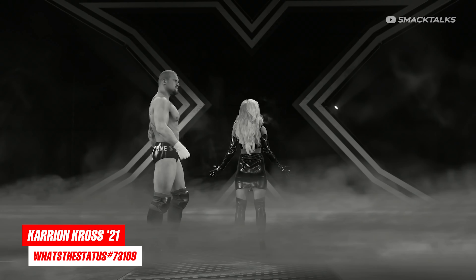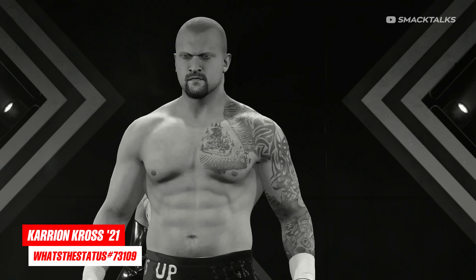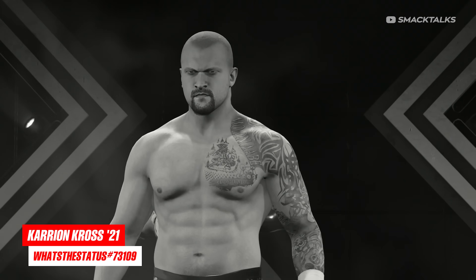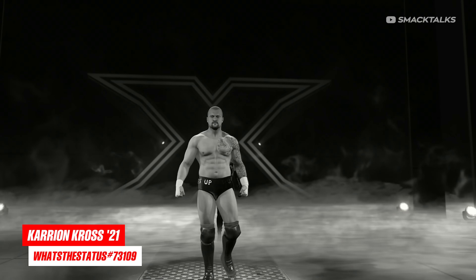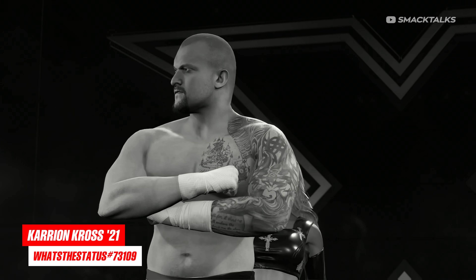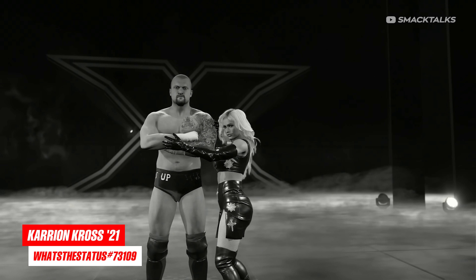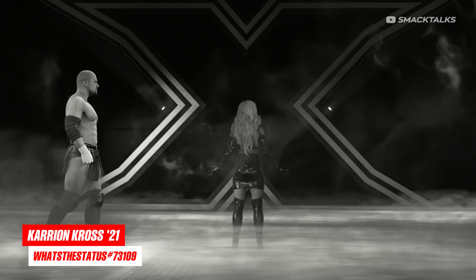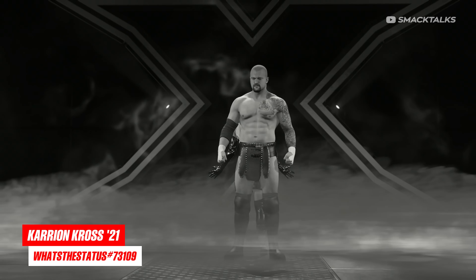Next up, we're taking things in the opposite direction, as rather than aging someone up, we're actually aging them down, as What's The Status has teamed up with WWE 2K Gears to bring us a younger version of Karrion Kross, with this one based on his appearance in NXT through 2021. Taking a look at his attires, the first one sees him in these black Time's Up trunks, while the second one sees him also in black, though this one has the flappy bits on the front.